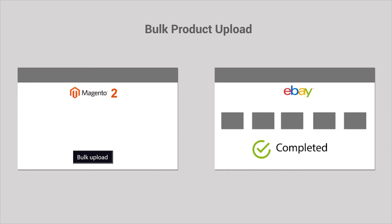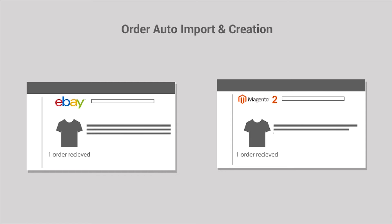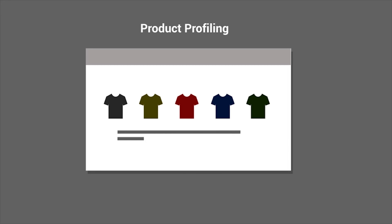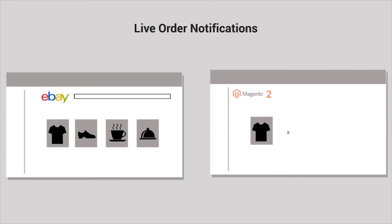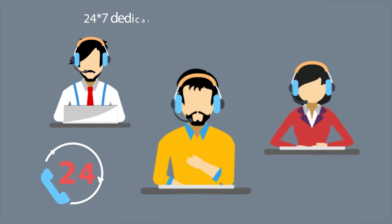These features include bulk product upload to export products at a single click from Magento to the eBay marketplace, order auto-import and creation to automatically fetch and create orders from eBay to your Magento store, product profiling to attain organized selling by assigning products from your Magento store into various profiles, category mapping to increase product visibility with many-to-one category mapping, and live order notifications to get notified every time a new order is received from the eBay marketplace.